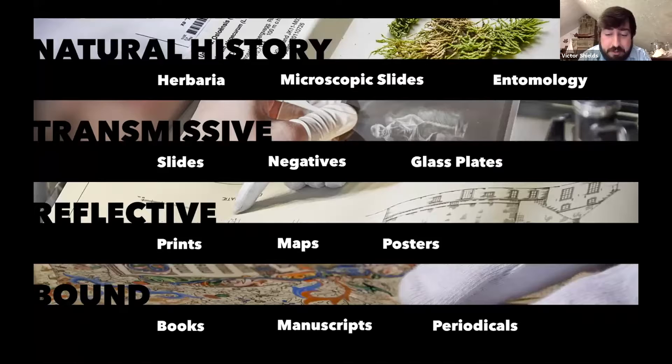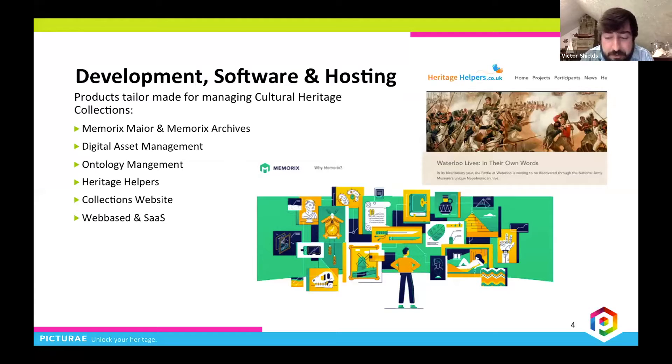Pictura also offers a suite of development, storage, and hosting services that support digital collections management, collection websites, search technology, archive management, private cloud storage, and a crowdsourcing platform.